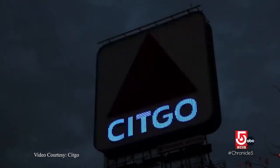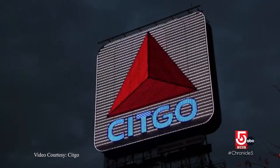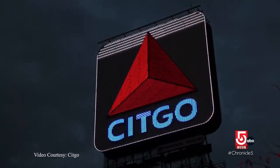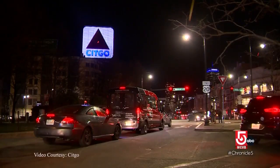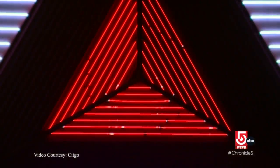Waller argues that neon has much more eye appeal and that the light cuts through the night differently. There's a romance to it. He puts it simply: when margarine came along, butter didn't go out of business — and if you really want that look, you should always pick the original.